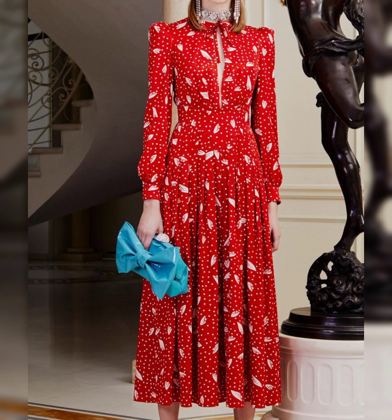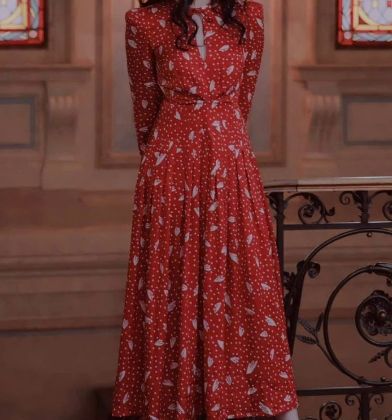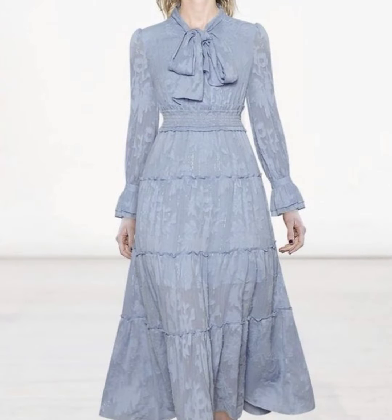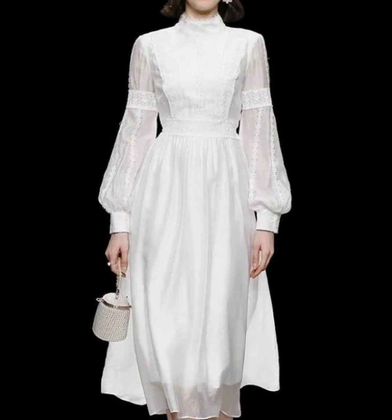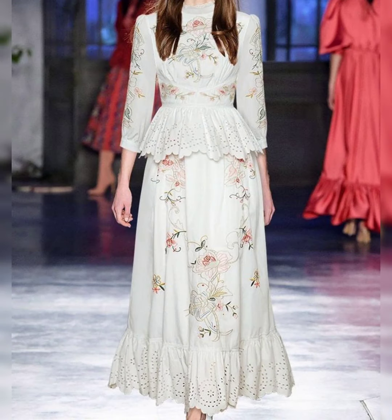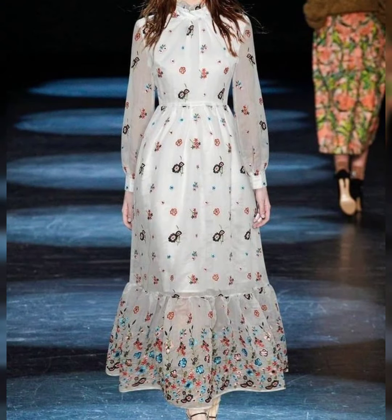If you are loving these beautiful dresses, please do like my video and subscribe to my channel if you have not subscribed yet. If you have already subscribed, please click the bell icon and select 'All' so you will get notifications for all of my videos and never miss any collection I upload.